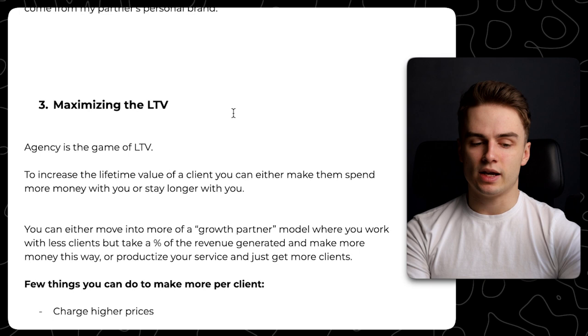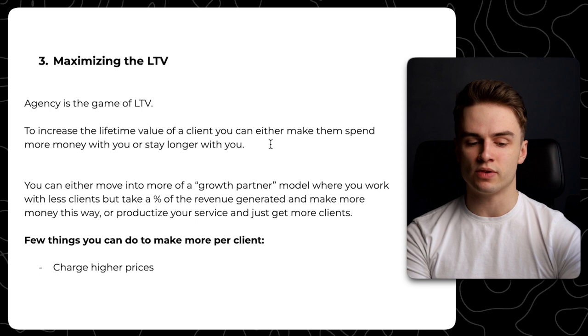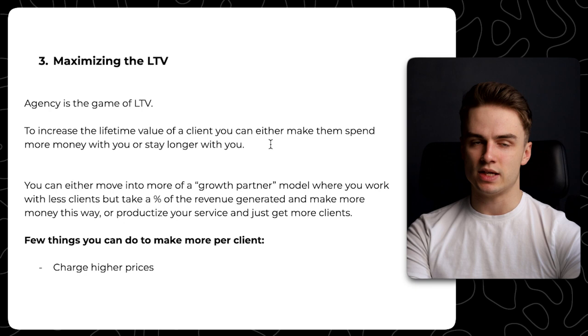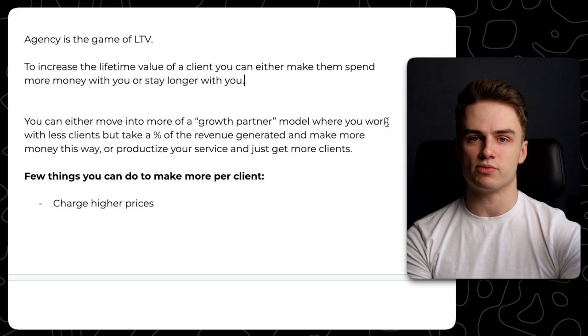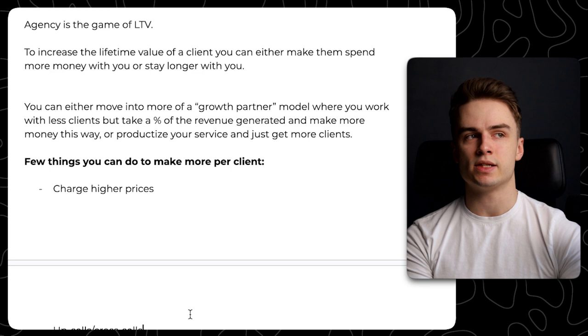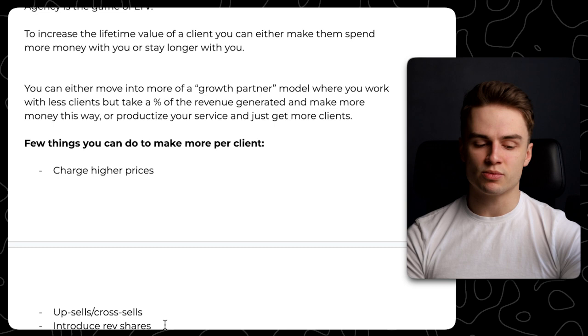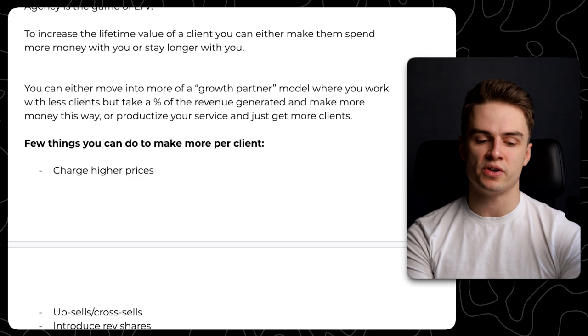The first thing that might be holding you back when scaling the agency is LTV. We've got to maximize lifetime value because agency is really the game of lifetime value. To increase the lifetime value of a client, you can either make them spend more money with you or stay longer with you. You can move into more of a growth partner model — work with fewer clients, take a percent of revenue generated — or productize your service and get more clients and keep them longer. A few ways to make more per client: charge higher prices, introduce upsells or cross-sells, introduce rev shares, or create a referral program.